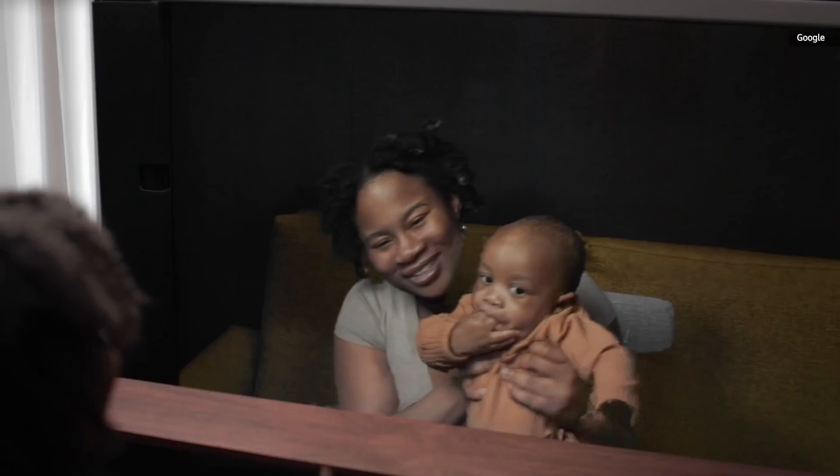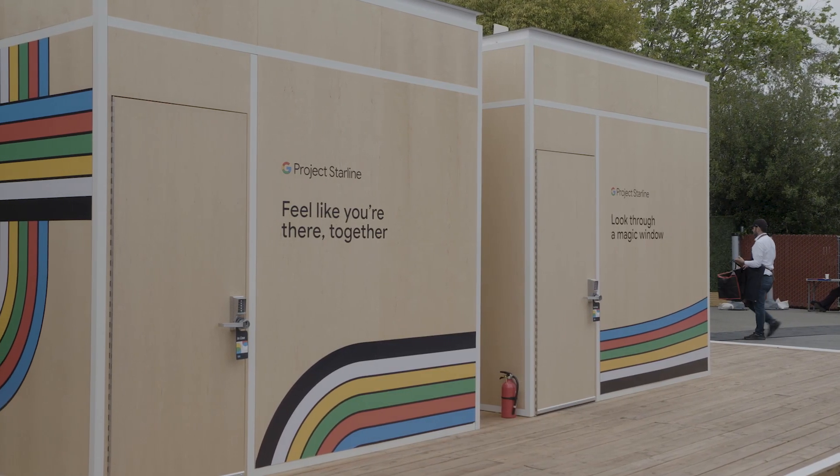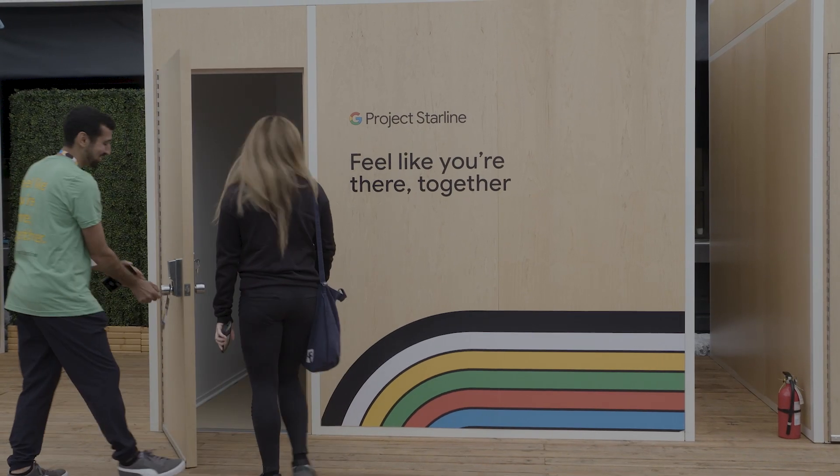It's been two years since we first heard about Google's Project Starline, which is this holographic video conferencing project they were working on. We didn't actually hear anything more about Project Starline at this Google I/O that just happened, but the company actually quietly announced that it's got new smaller prototypes and is doing demos here at the Shoreline Amphitheater. I was lucky enough to be basically one of the first people to check this out.